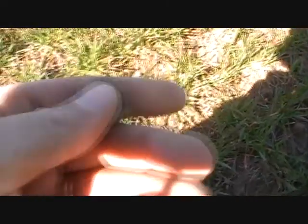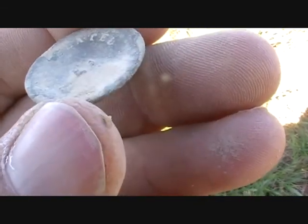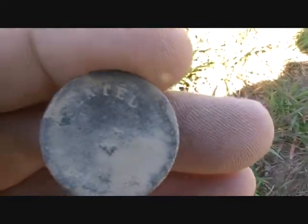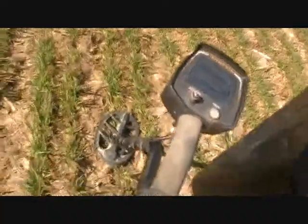Just dug this flat button. Shank's broke. It's got some writing on it — on the back, I can't tell the back mark. D-A-T-E-D, dated something. Anyway, nice button. Came out of right there. G-2. Flat button.